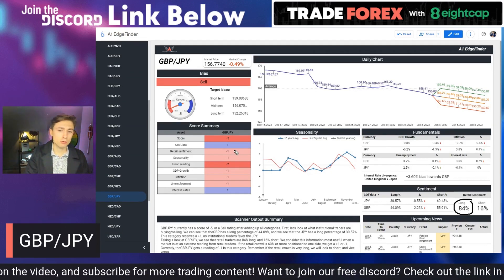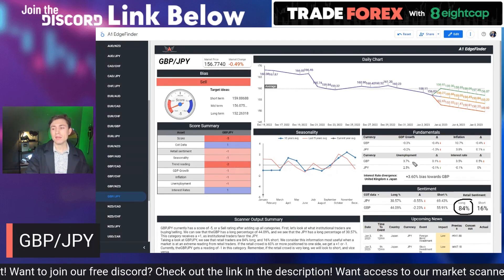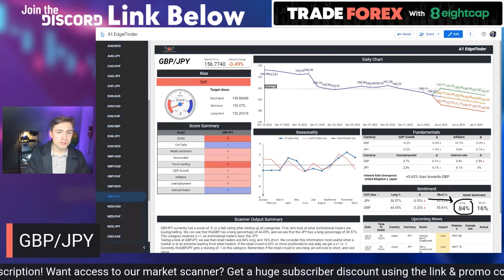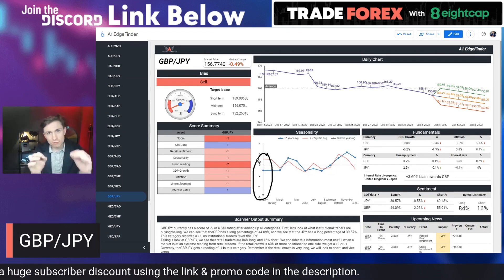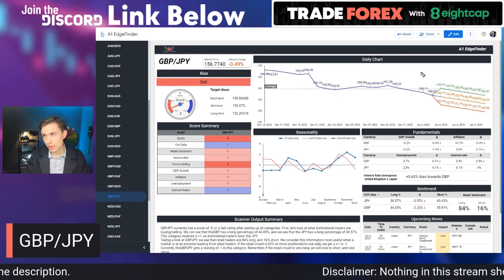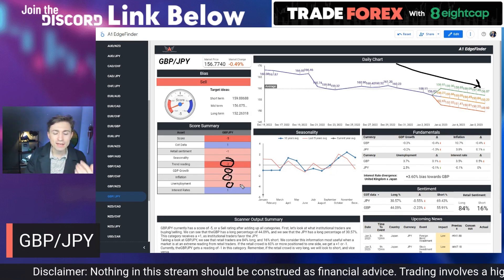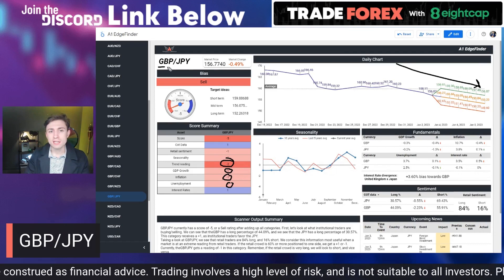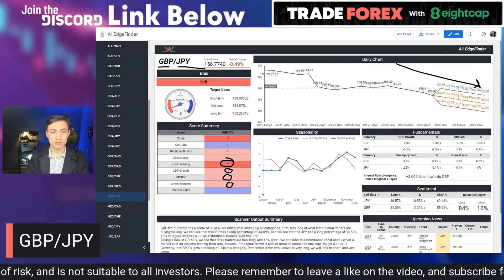If you know that retail traders tend to lose money — brokerages put out data showing that clients consistently overall lose money — then I'm not going to be chasing the same trades that they are. Looking at seasonality, the month of January tends to be a negative month for the pound against the Japanese yen — that's vital information. Trend is to the downside, that's pretty obvious — we get negative two in that category. GDP growth, inflation, and unemployment all point towards selling the pound and buying the Japanese yen, with unemployment, inflation, and GDP all favoring the yen.